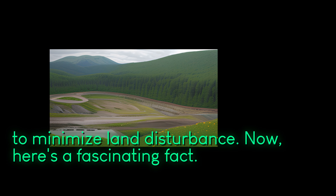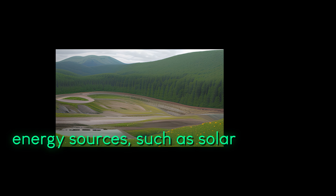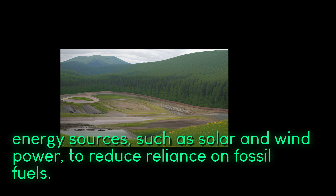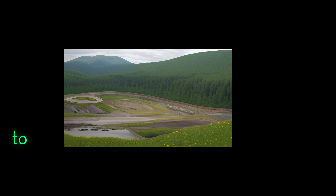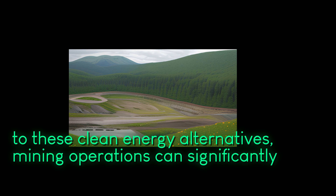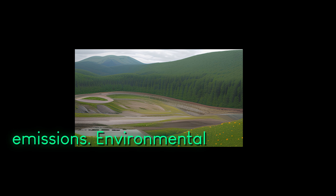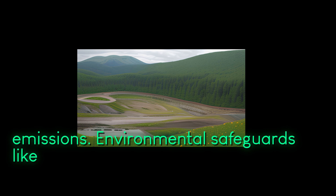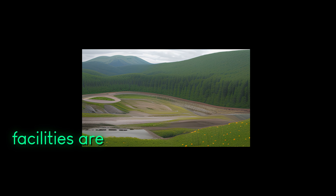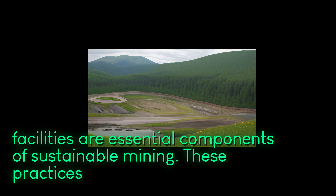Here's a fascinating fact: sustainable mining embraces renewable energy sources such as solar and wind power to reduce reliance on fossil fuels. By transitioning to these clean energy alternatives, mining operations can significantly decrease greenhouse gas emissions.